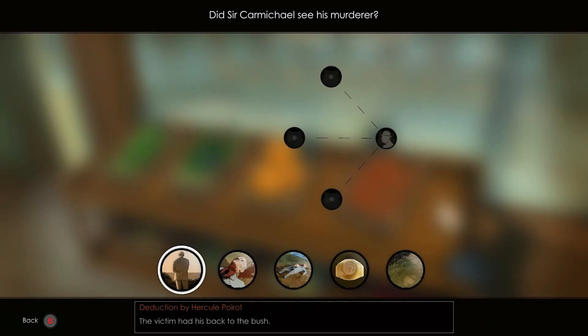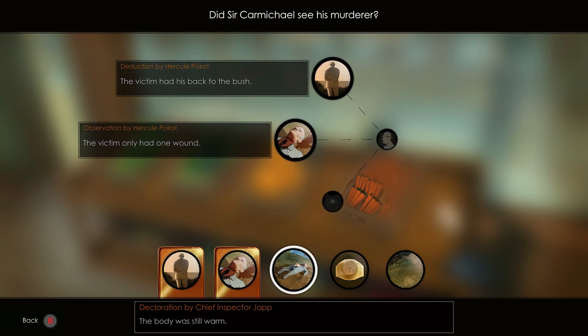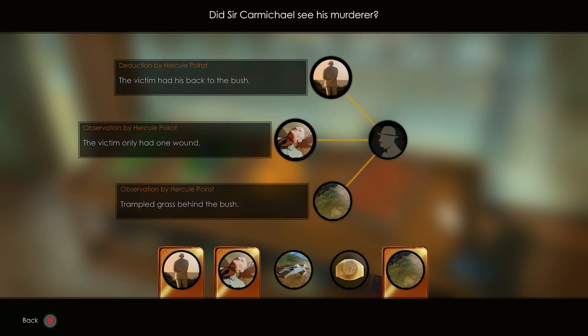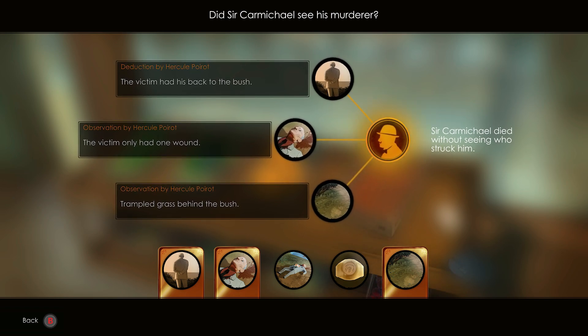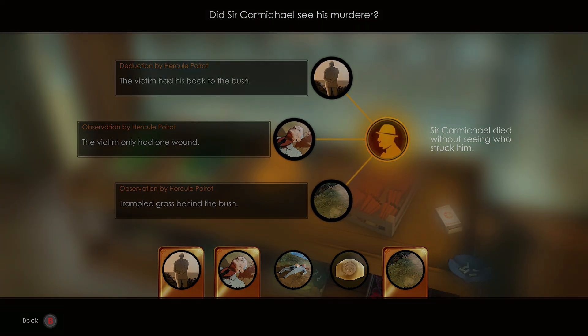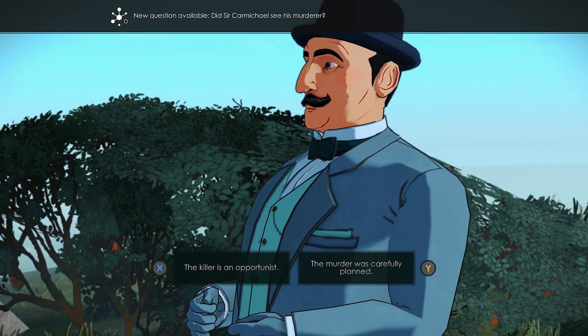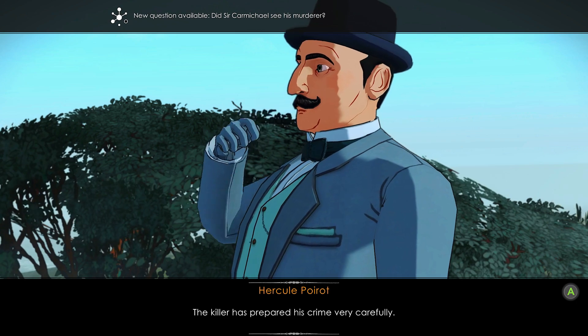Pick the options: there is a wound with a clear outline, the zone soiled with blood covers a conical shaped area, and the body was found in front of the only bush. Pick: the victim had his back to the bush, the victim only had one wound, and trampled grass behind the bush. During the cutscene, pick the dialogue: the murder was carefully planned, and the murder was very violent.